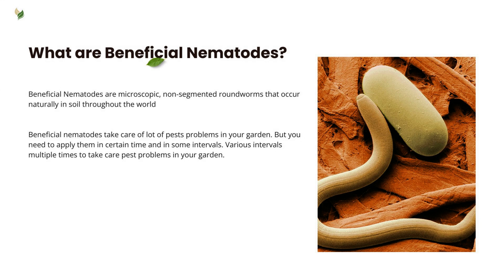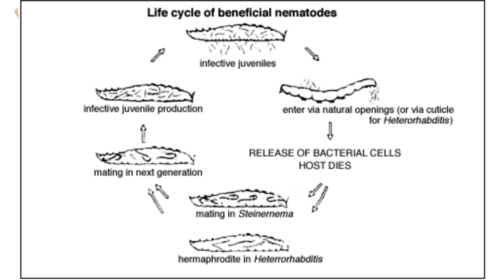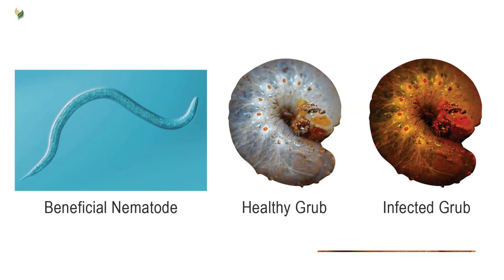Beneficial nematodes are tiny, worm-like creatures found naturally in soil all over the world. Inside their bodies, they carry special bacteria that act like their secret weapon. When they get inside insects, these bacteria go to work and can kill the insect within just one to two days. The nematodes enter the insect larvae through its mouth, rear end, breathing holes, or even right through its skin. Once inside, they release their bacteria.